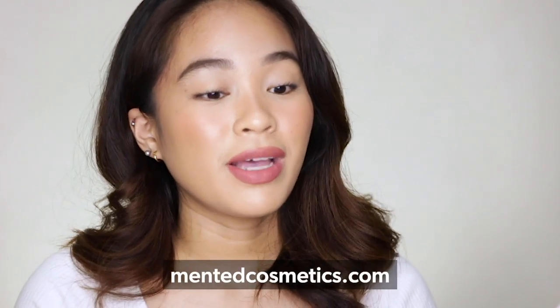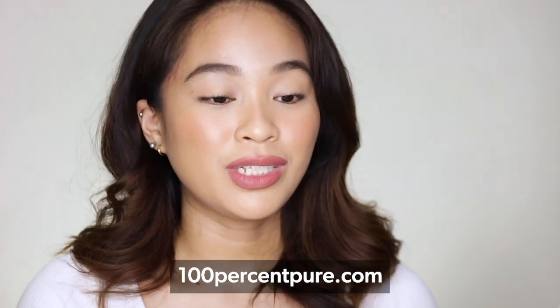My reference for my list and research today is from mentedcosmetics.com and 100%pure.com, which will be down in the description box below. The first harmful ingredient commonly found in drugstore nail polishes is toluene. Eto yung ingredient na nagpapag-give off ng parang paint-thinner na odor — the strong odor. It is a toxic chemical liquid used as a solvent that makes the finish of nail polish smooth. High exposure to this can lead to irritation, lightheadedness, and nausea.